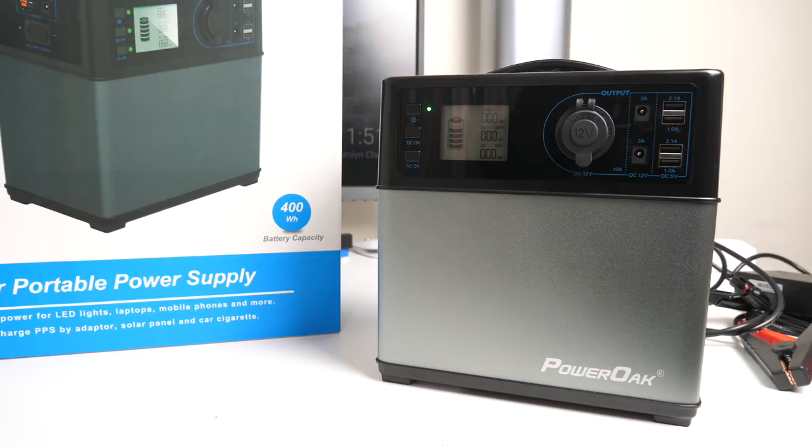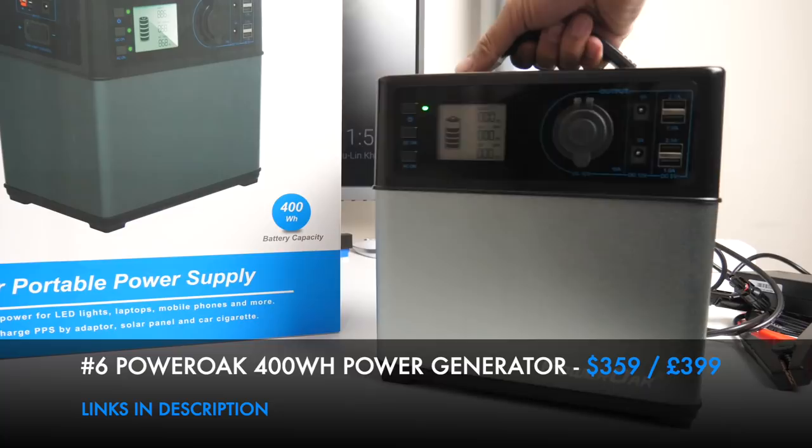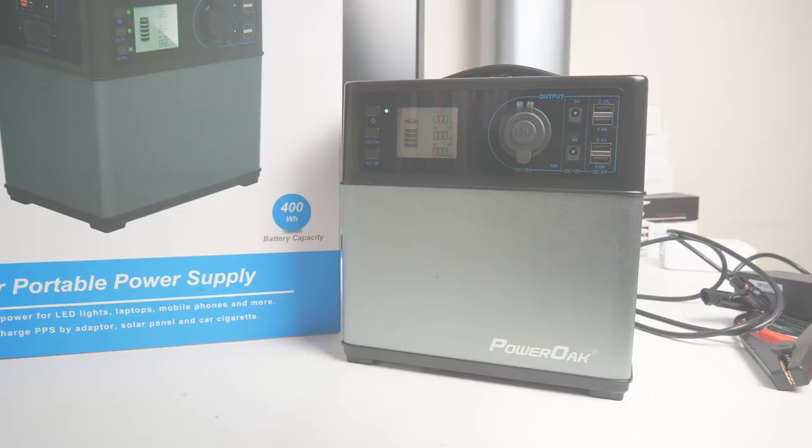This all-in-one portable power supply by PowerOak has a 400Wh battery capacity, ideal for camping and outdoor activities where you need external power to run a fridge or charge laptops and mobile phones. It's very compact for what it offers, and a very versatile and useful product.